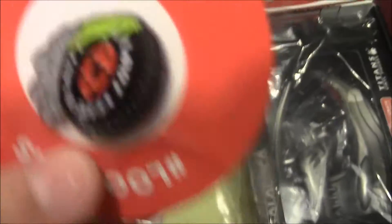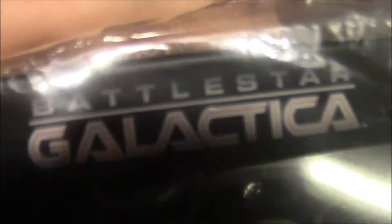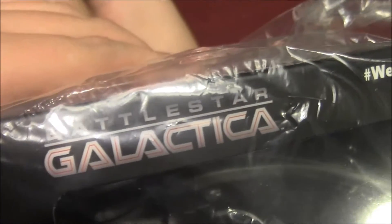Next thing we got, we got a tire. I don't know where that's from — it's a tire. And right here we got a spaceship from Battles of something.